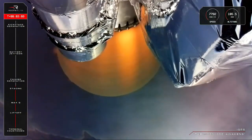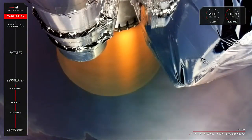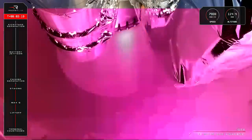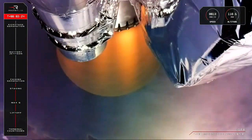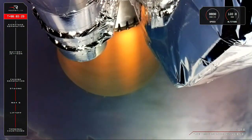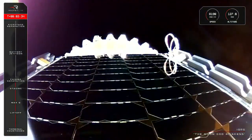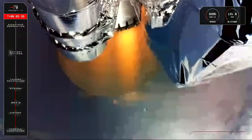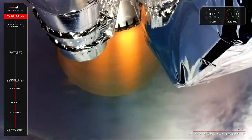Up next will be the fairing jettison, where the two halves of Electron's protective fairing split and fall away from the vehicle to expose IQPS's satellite to space in preparation for payload deployment. Now we might see those two halves on screen as we clear that next milestone. Fairing jettison succeeded. That was them there on your screen.